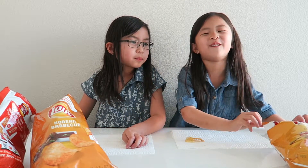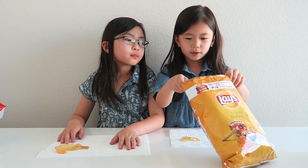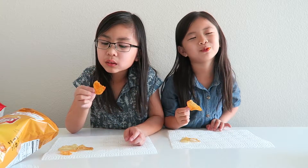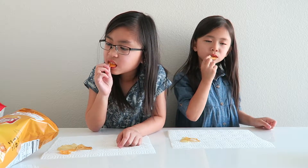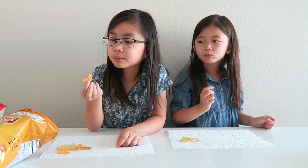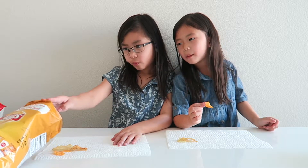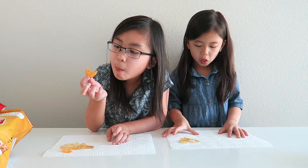Next one we're going to do is honey barbecue. I'm going to get a bigger one — a sweet one. Ready, set, go. Mmm, this is pretty good! Mmm, I like this one. It's really good. Two thumbs up!